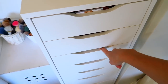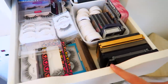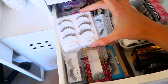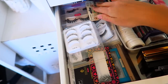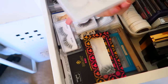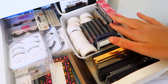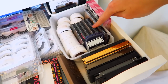Moving on to drawer number three — honestly nothing is organized in here. The left-hand side is all eyelashes. My favorites are the Ardell Demi Wispies, the Ardell Double Ups, and the regular Ardell Wispies — I just love Ardell lashes so much.